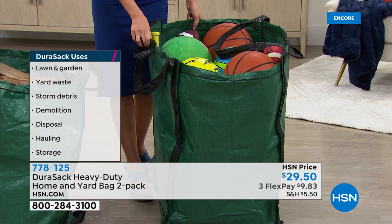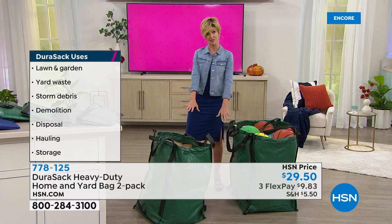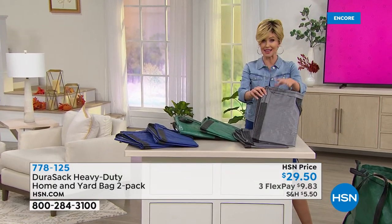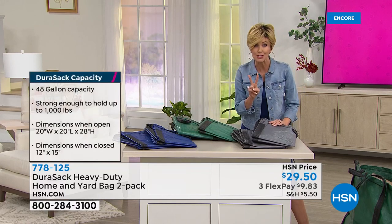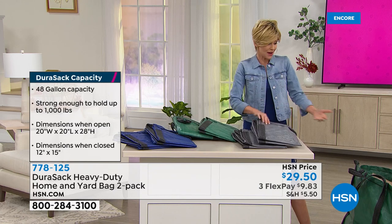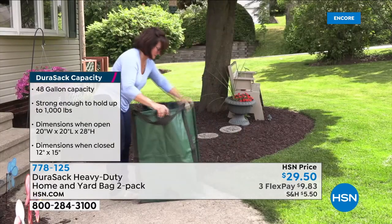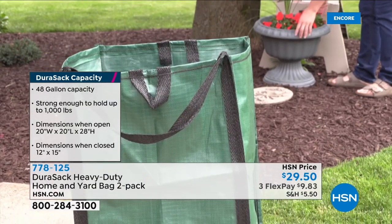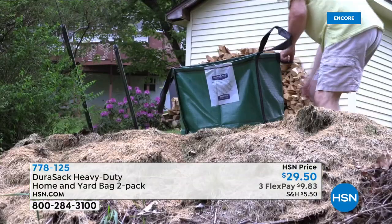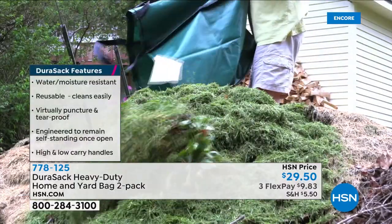Put it on your interest-free credit card for $9.83. You get two — we have the gray and the blue right now. Each one will hold, store, and drag up to 1,000 pounds. My guest Lorna Coe is going to share with us out in her garden. You can literally put the Durasac to the test and it stands up. Calling it heavy duty is an understatement — it's the heaviest duty home and yard bag you're going to find anywhere.